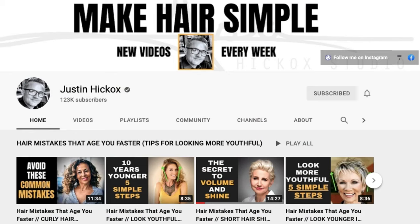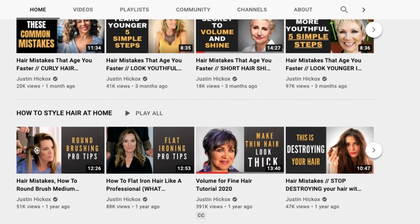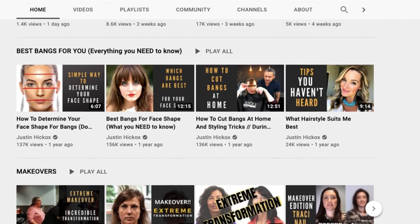Justin Hickox is a hair master. He grew up in the salon world because his parents owned one of the top salons in the entire world. He has been doing hair for over 20 years and has been a salon owner himself for the last 15 years. This guy knows what he is talking about. The coolest part of his channel is not only the value he adds in terms of hair content, but also that he does it in a super unique way.